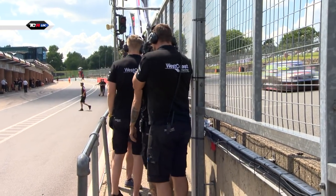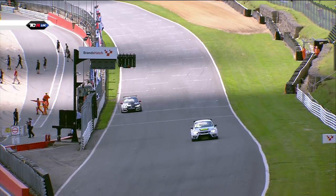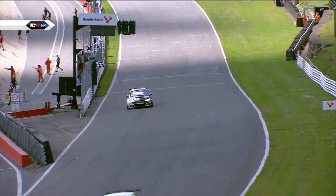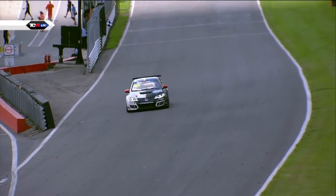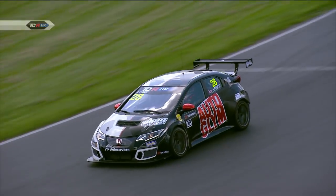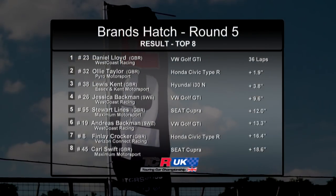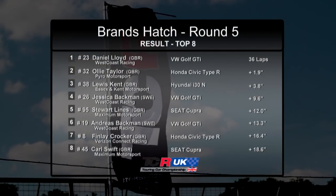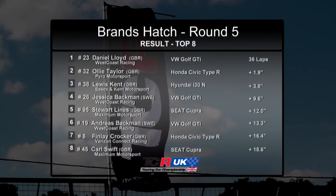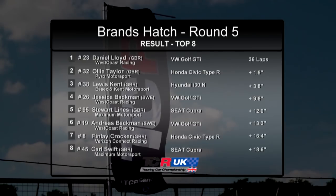Fourth on the timing screen we've got Jessica Beckman, because Josh Price has slowed on the last lap. Is that damage? Is it a puncture? Josh Price drops down to ninth place on the last lap. Jessica Beckman gets fourth, which is her best finish of the year by two positions, and Stuart Lyons likewise in fifth gets his best finish of the year. Lots of feel-good stories down the field.